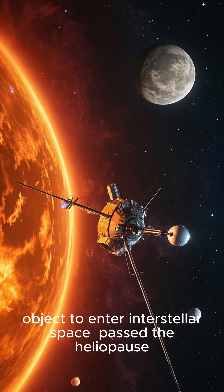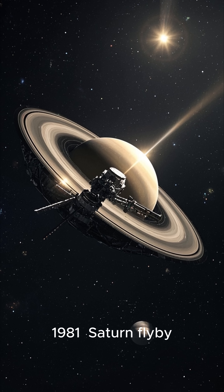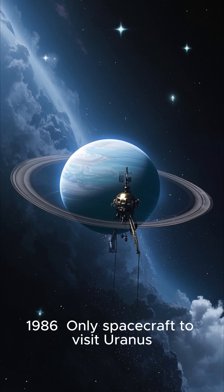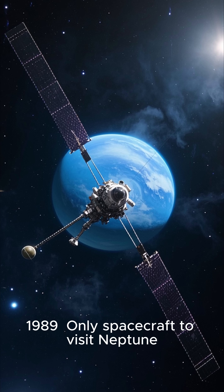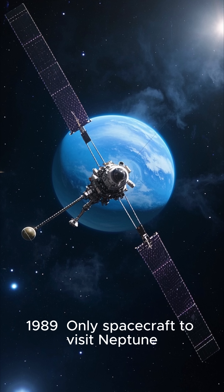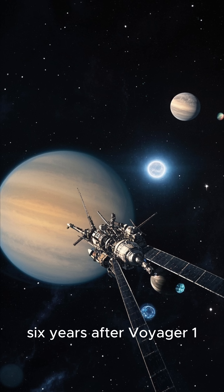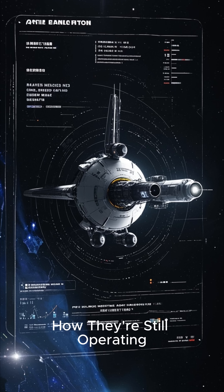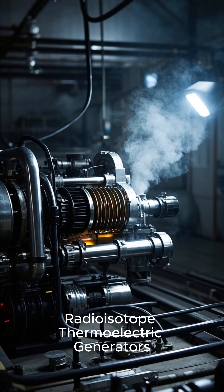Voyager 2: 1979 Jupiter flyby, 1981 Saturn flyby, 1986 the only spacecraft to visit Uranus, 1989 the only spacecraft to visit Neptune, and in 2018 entered interstellar space — 6 years after Voyager 1.